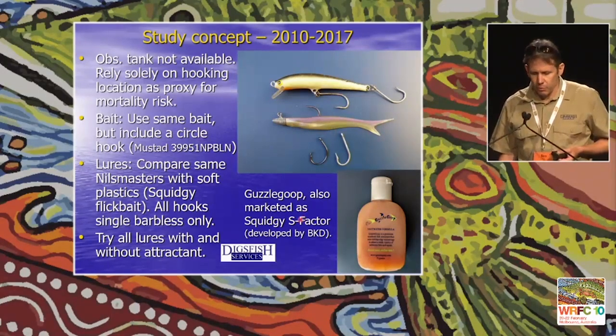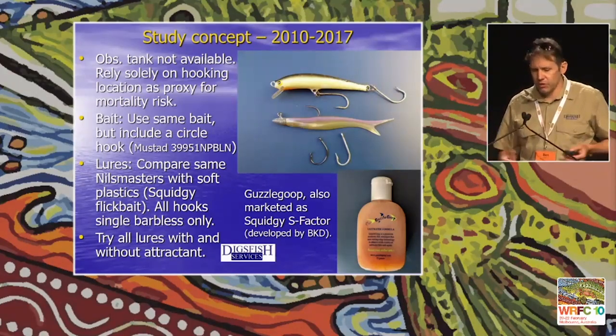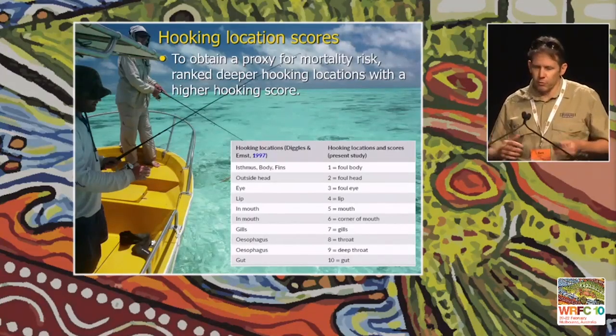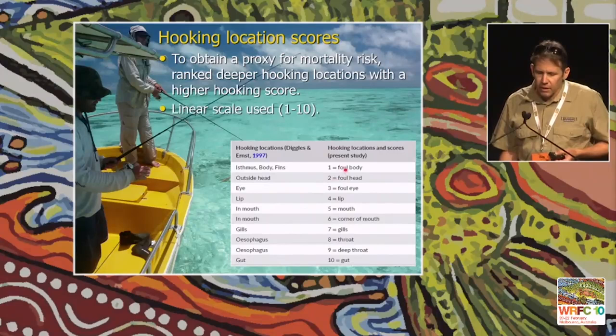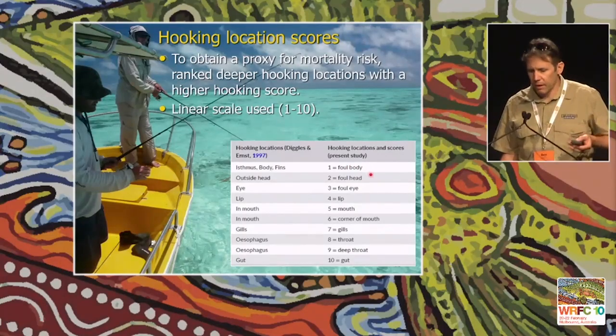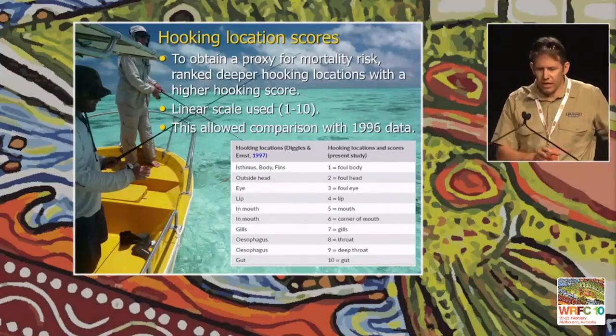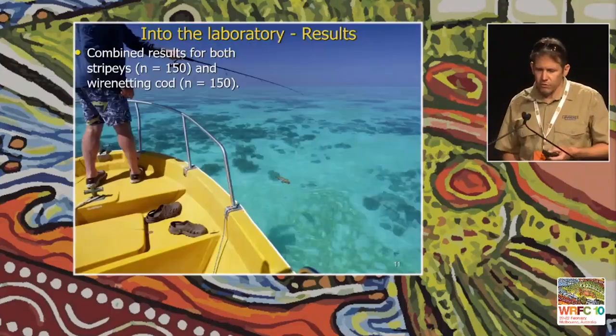Each treatment was tested with and without a commercially available fish attractant — Guzzle Goop, also marketed in Australia as Squidgy S Factor — a product I developed with Shimano over 10 years ago. We used hooking location as a proxy for mortality risk, ranking deeper hooking locations with a higher hooking score on a linear scale of 1 to 10. Peripheral foul hooking received lower scores, while deeper hooking into the throat and gut received higher scores. This also allowed us to compare directly with our 1996 data.